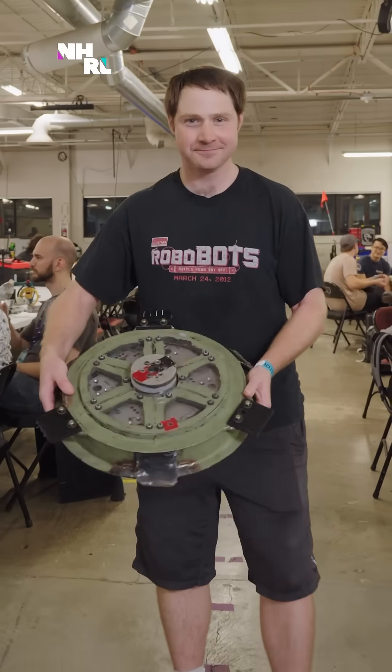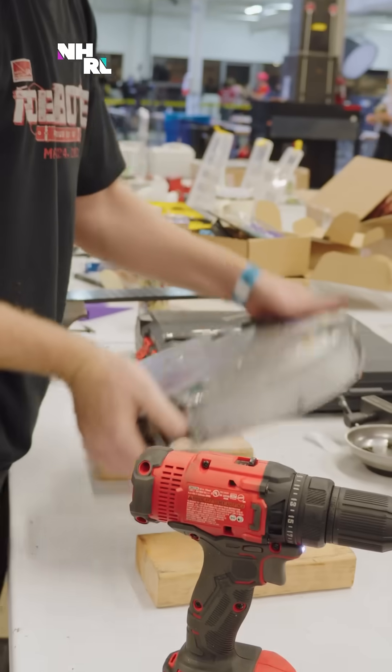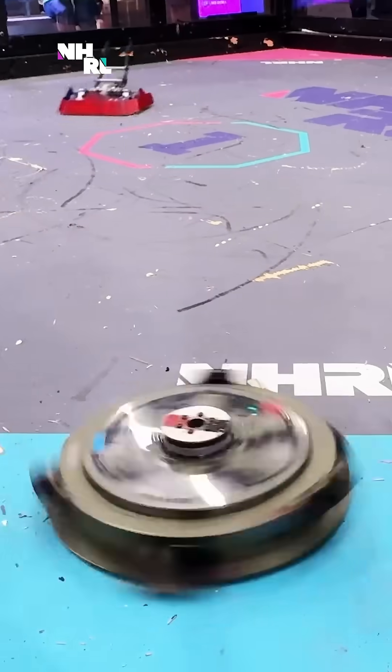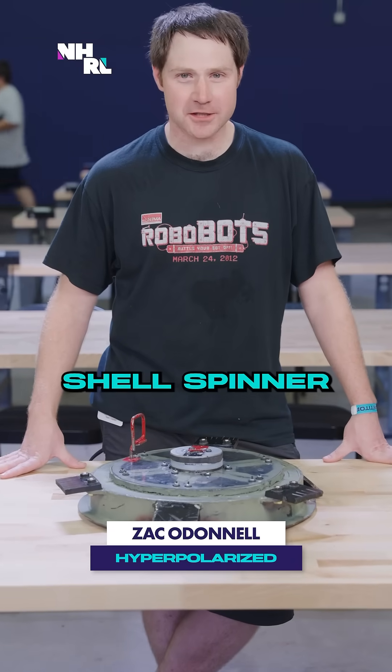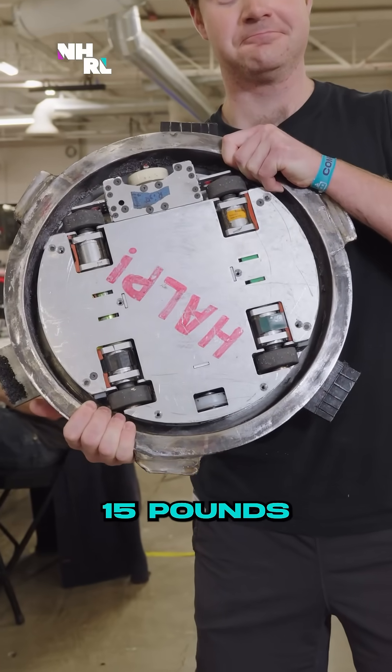Hyperpolarized. This is from Zack O'Donnell. He's been building shell spinners since 2004 and has an insane win rate with them. I'm Zack O'Donnell. This is Hyperpolarized, a 30-pound shell spinner, 200-mile-an-hour tip speed, 15 pounds.